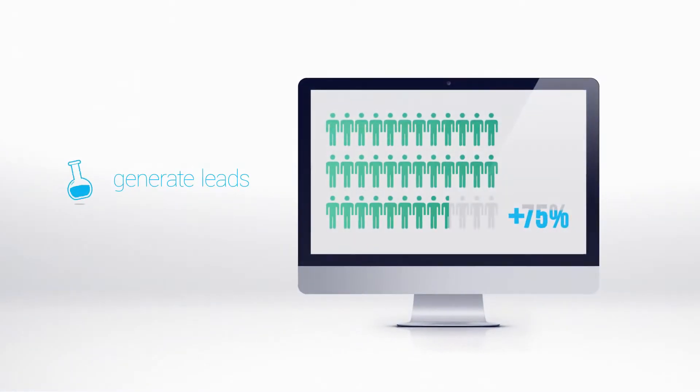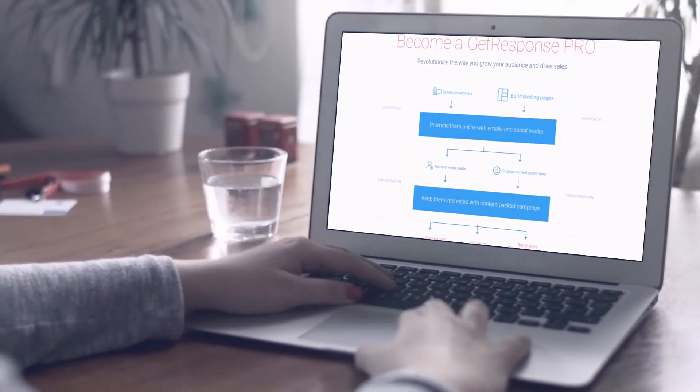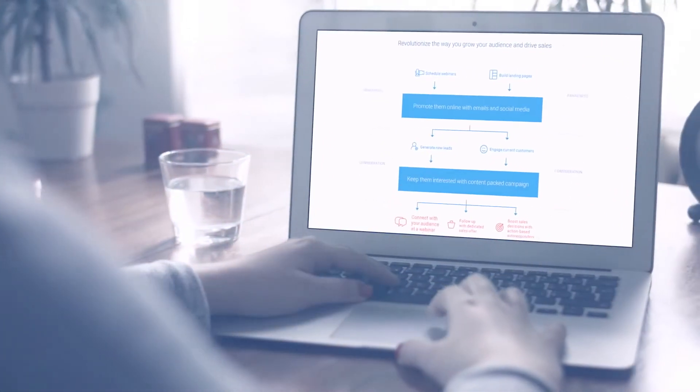Are you looking for new ways to generate more leads and drive more sales? Do you think your marketing strategy could conquer the universe at a price that won't blow your budget? Introducing GetResponse Pro, the all-in-one lead gen platform created for businesses like yours.